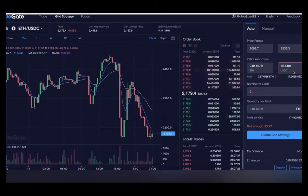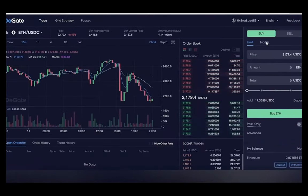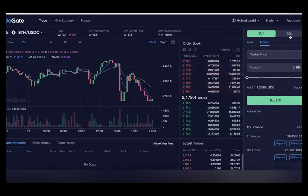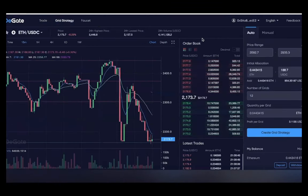For example, let's say the current market price of Bitcoin is $50,000. A grid trader might place buy orders at $45k, $40k, and $35k, and sell orders at $55k, $60k, and $65k. If the price goes down and triggers one of the buy orders, the trader will have purchased Bitcoin at a lower price and can sell it for a profit when the price rebounds. If the price goes up and triggers one of the sell orders, the trader will have sold Bitcoin at a higher price and can buy it back at a lower price when the price drops. So grid trading allows traders to minimize risk and maximize profit in volatile market conditions, and on DGATE it's easy and intuitive.